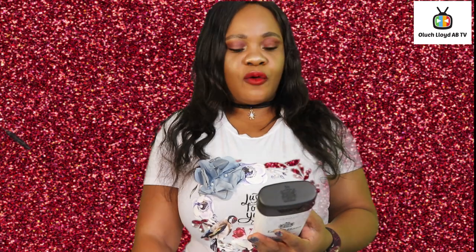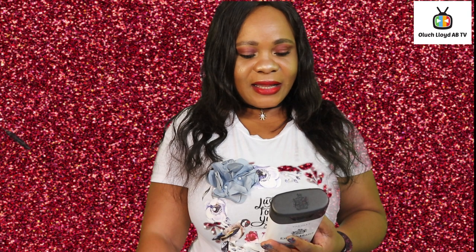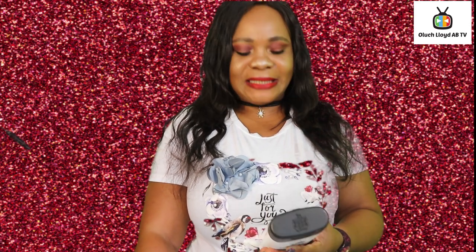It moisturizes and hydrates dry to every skin type for up to 48 hours. This fast-absorbing, non-greasy formula contains Vitamin A and E, and is enriched with Argan oil to help smooth and revitalize dry, uncomfortable skin.